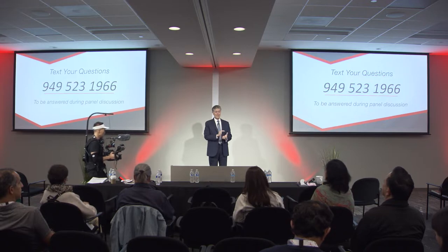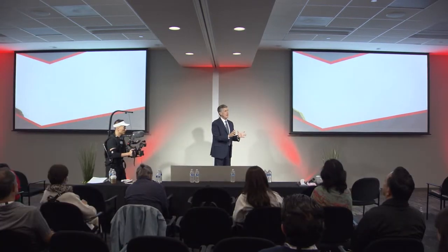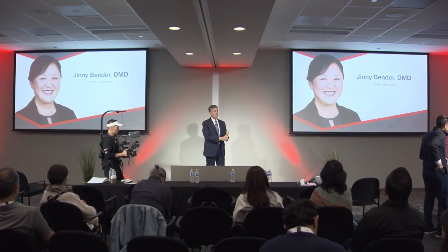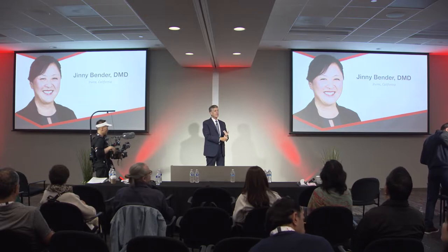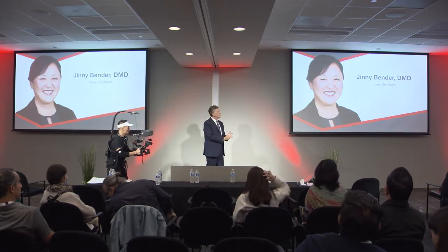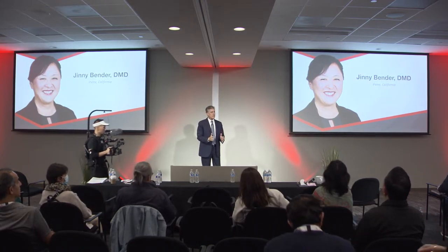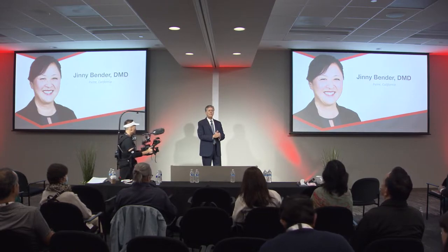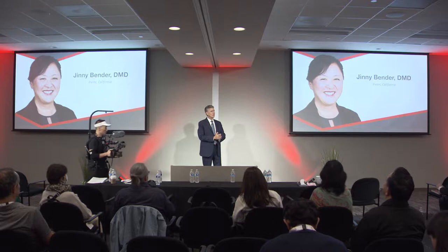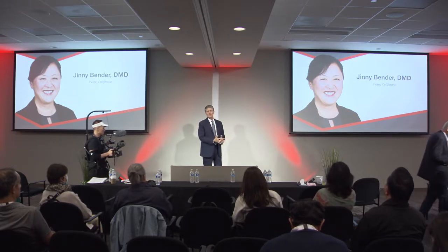Our first speaker is Dr. Ginny Bender. We have a team of dentists here, and I think you've met Dr. Manalili and Dr. Chi, and Dr. Manalili will be speaking this afternoon. This is the newest member of our team — she joined us last year. She's a graduate of Tufts and practiced in private practice for 27 years, and then we were able to cajole her into joining us here at Glidewell.